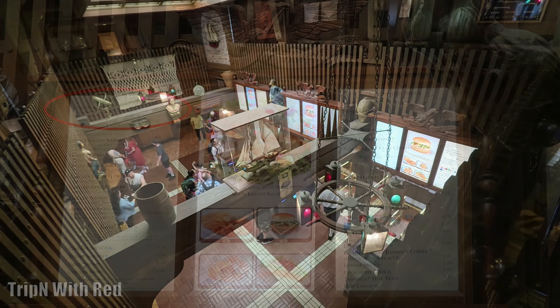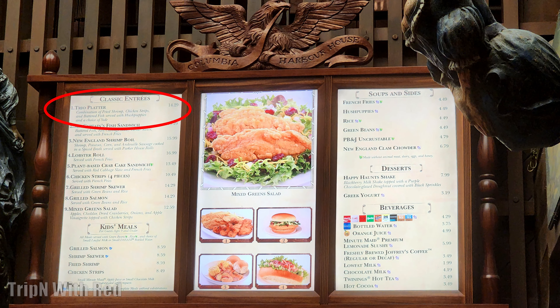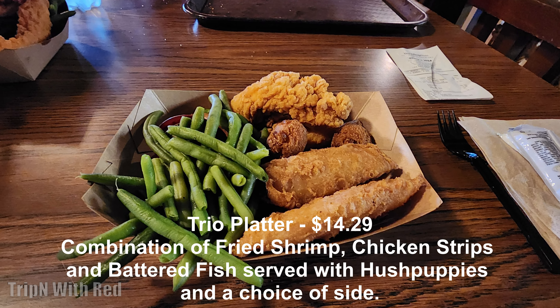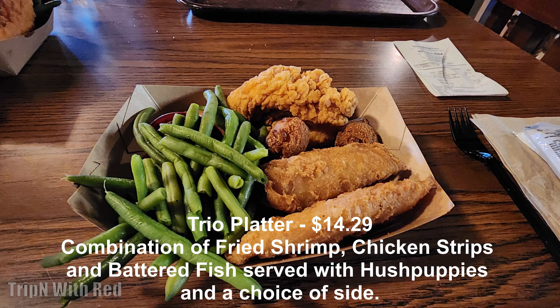We ended up getting the seafood treat. It comes with fish and chicken and shrimp and hush puppies. And then on the side, our choice, we picked green beans. I thought about extra hush puppies because their hush puppies here are phenomenal.